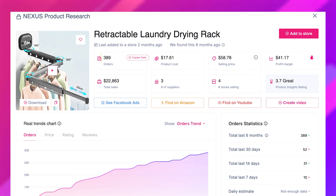This drying rack has already snagged 389 orders, and the buzz isn't slowing down. It's only costing about $17, and people are selling it for nearly $59. That's a sweet $41 in your pocket for each sale. Now that is what we call a smart pick.